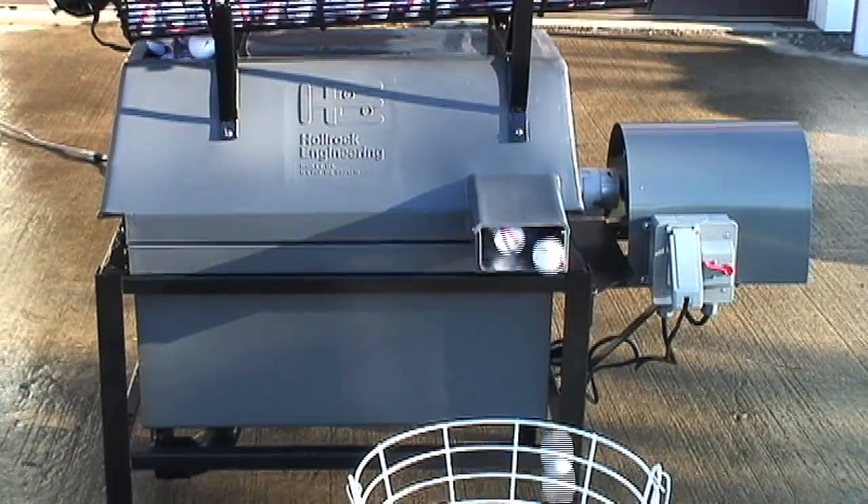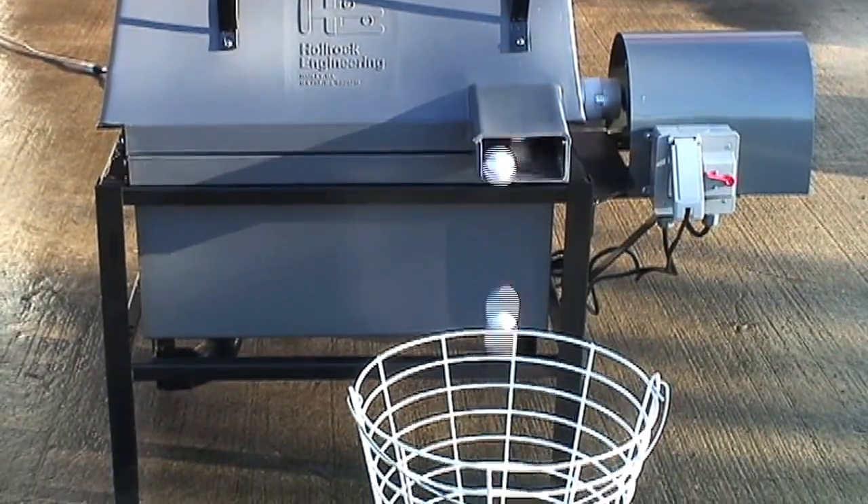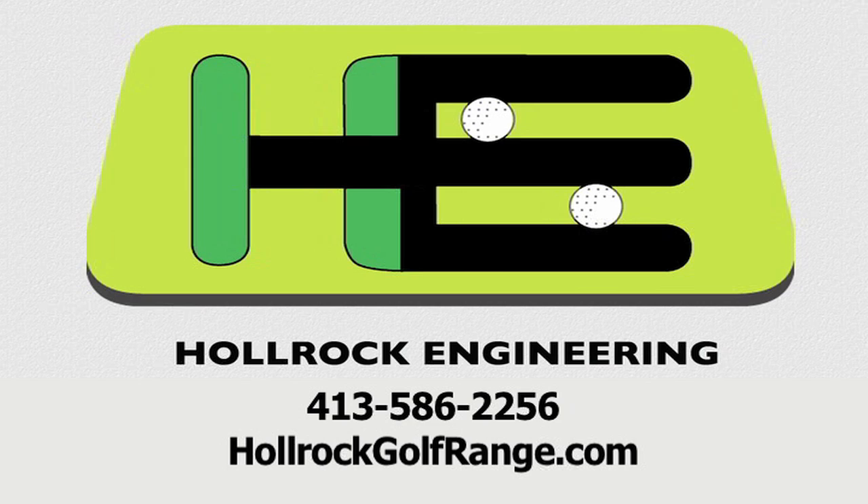To purchase your golf ball washer or to learn more about Hall Rock Engineering products and services, contact us or visit hallrockgolfrange.com today.